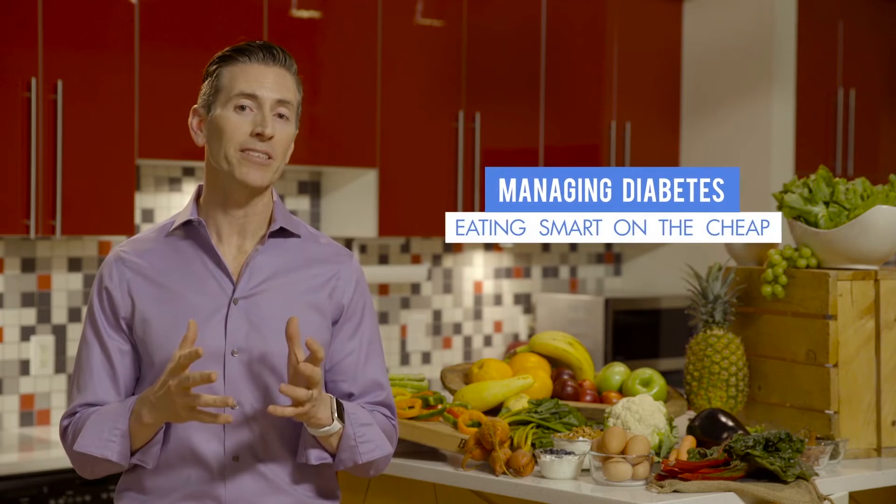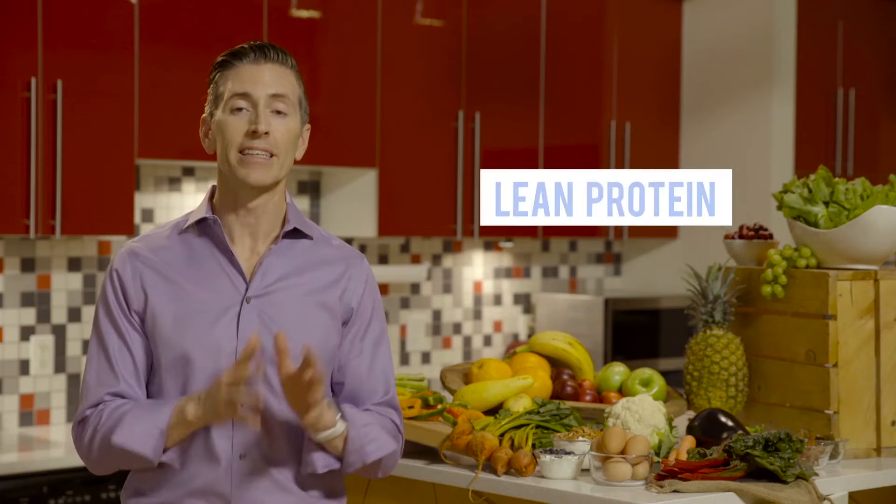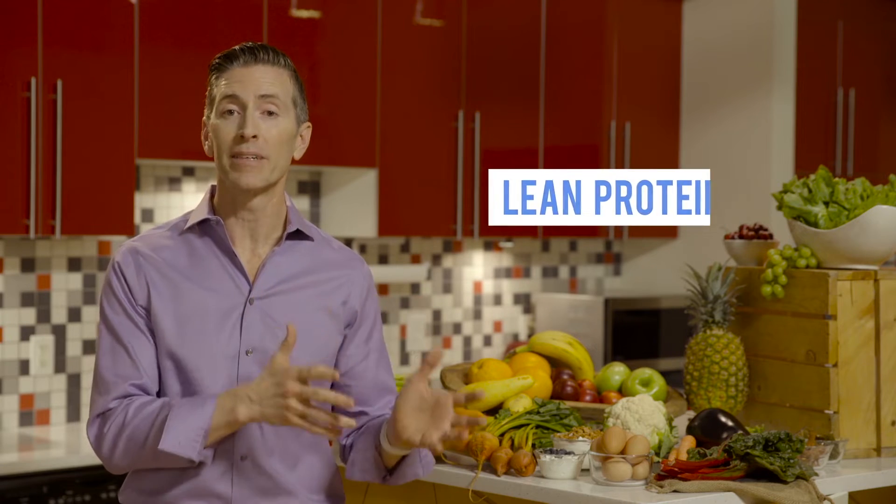When you have diabetes, one of the best things you can do to help manage your condition and your blood sugar is to eat healthy. So here are some ways to actually do that and not spend a lot of money at the grocery store. One of the foods that you really want to focus on when you have diabetes and you're trying to eat healthy is lean proteins. While certainly lean meats do that, there are a lot of other options too.